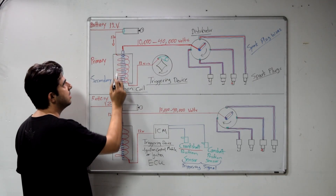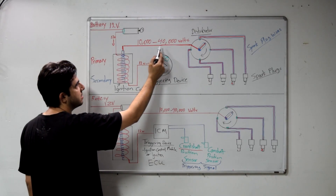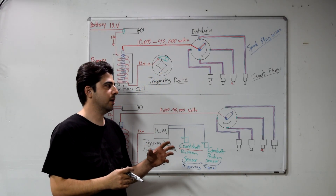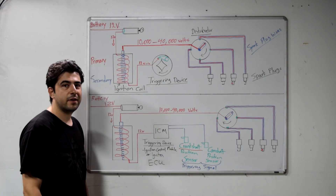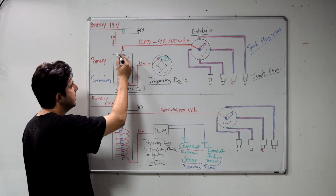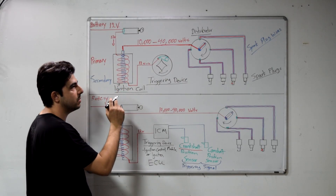The job of your ignition coil is to turn this 12 volts into something much higher — in fact, tens of thousands of volts higher — because that's what's required to be able to jump the gap at the end of your spark plug and create a spark. When you get 12 volts coming into your ignition coil, inside the coil itself you're going to have two sets of winding wires.